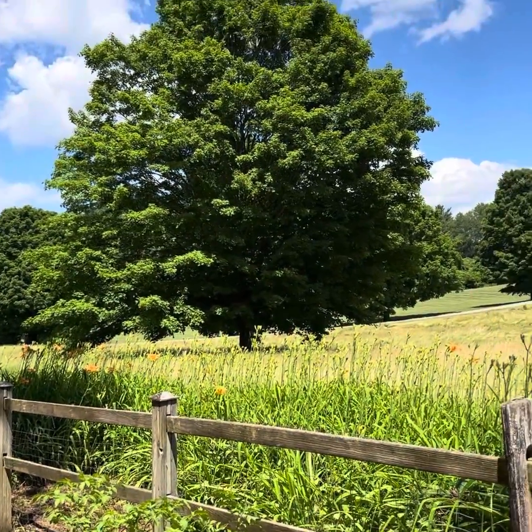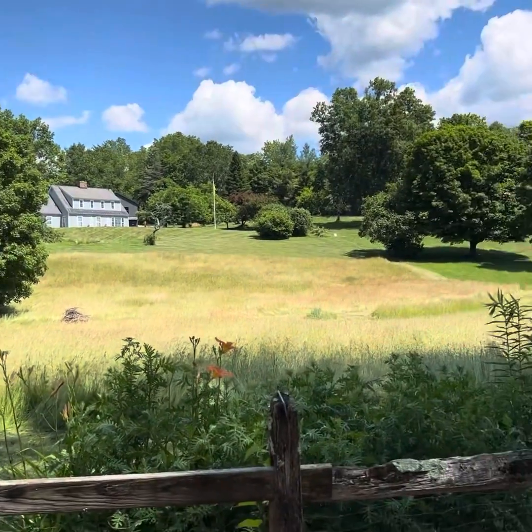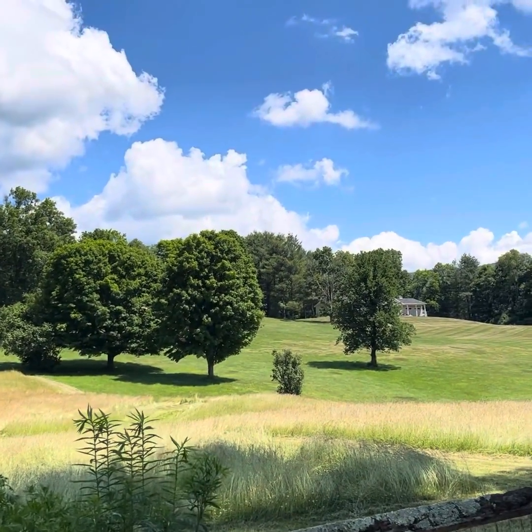Look at that beautiful tree — absolutely love it. It's a beautiful, perfect Vermont day. Thanks for watching. See you on the other side.